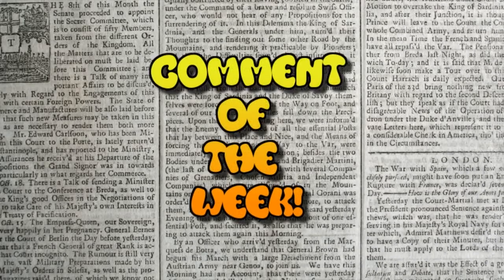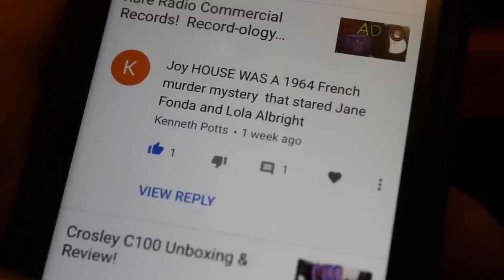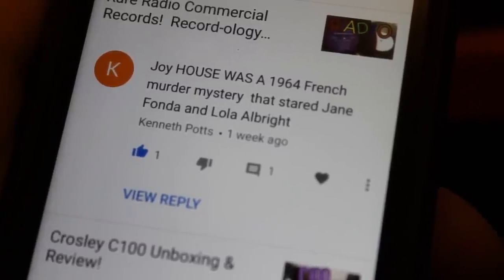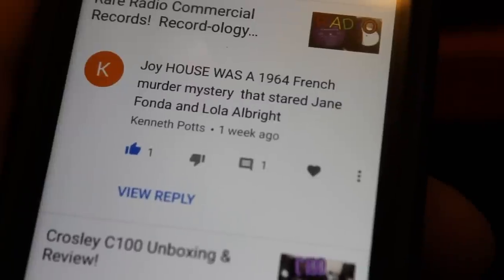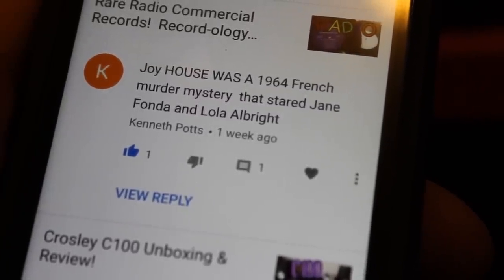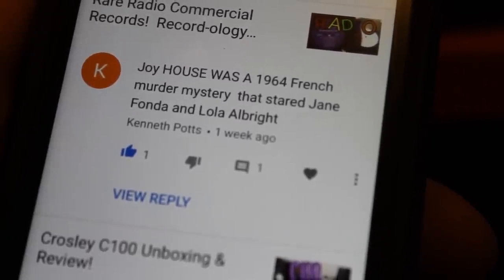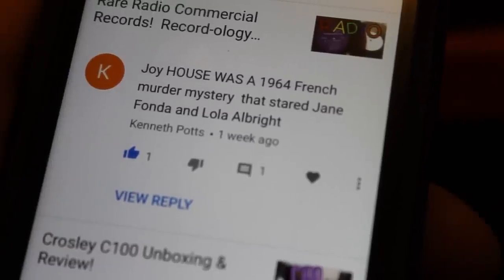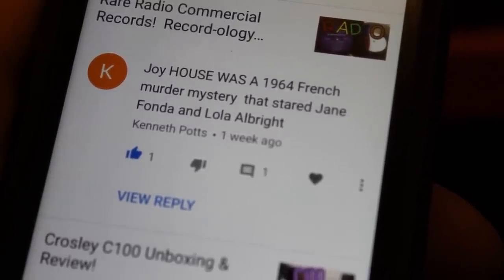And now it's time for Comment of the Week! I'm going with Kenneth Potts, who said the following in regards to our recent show about rare radio records. He says: 'Joy House was a 1964 French murder mystery that starred Jane Fonda.' What I love about this comment is that he is educating me. I had asked during that show, if you guys know more about this than I do — which is frequently the case — please teach me. This is a two-way street. I want to learn from you and share what little I know as well. So this is the Comment of the Week — thank you, Kenneth, for commenting and educating me on these records.